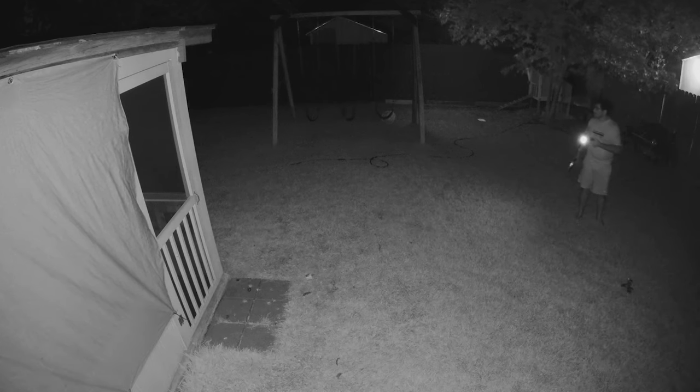A lone chicken stands outside in the middle of the night, and when a raccoon approaches and attacks, the chicken runs away with the raccoon in hot pursuit. The chicken makes so much noise the owner steps out to see what's going on but doesn't see much. He goes back inside to get a flashlight and scopes the yard but doesn't find either of the two animals. Did the raccoon finally manage to kill the chicken? We'll never find out because the video cuts short.